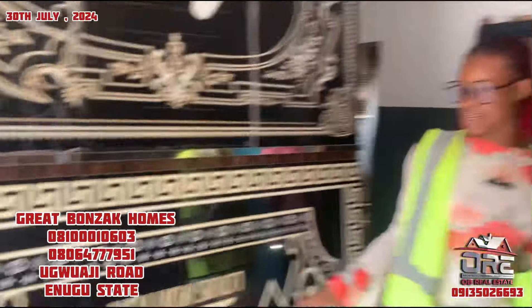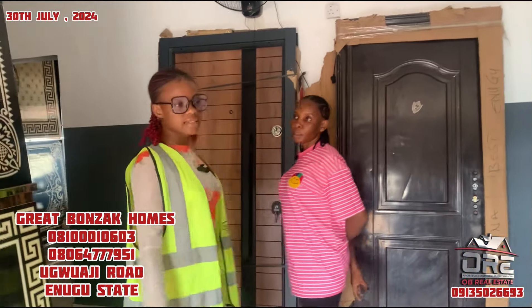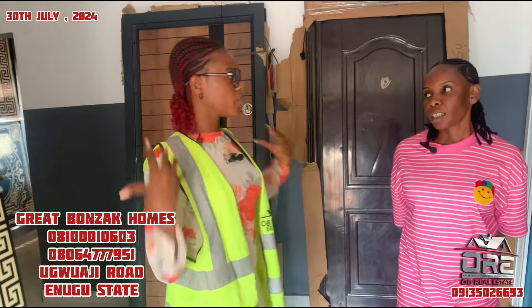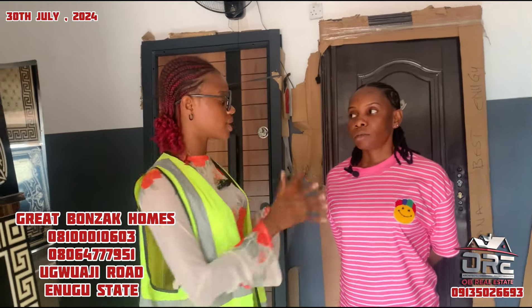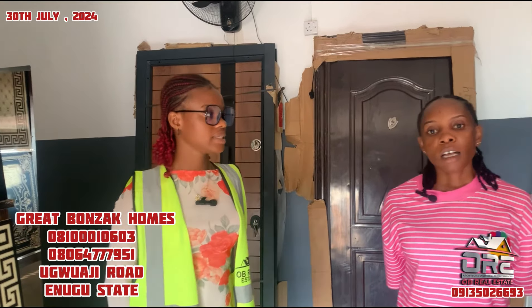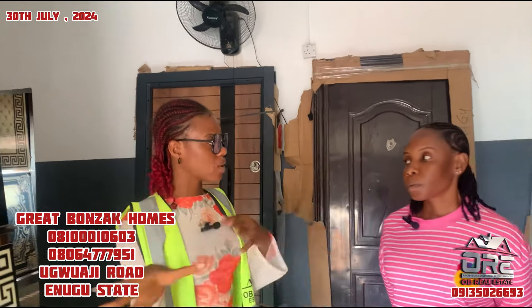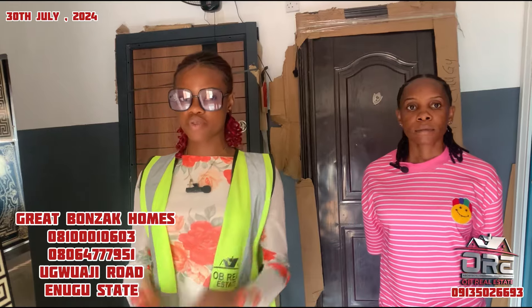Thank you and God bless you. So guys, we are looking for where to get your tiles, your doors, and shower rooms. You can contact Mrs. Anna Jose Calista in Enugu State. The company name is Great Bonzak Homes. You can contact them at the number she's about to give. In case you want to contact any of our clients, don't forget to contact OB Real Estate first for payment confirmation. The phone number is 081-0800-100-603. That's also the WhatsApp line. Payment is by bank transfer. They do deliver outside Enugu, but delivery is not free. Don't forget to subscribe, like and share this video.